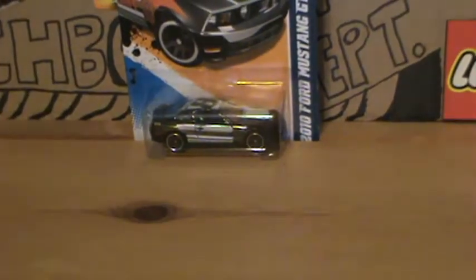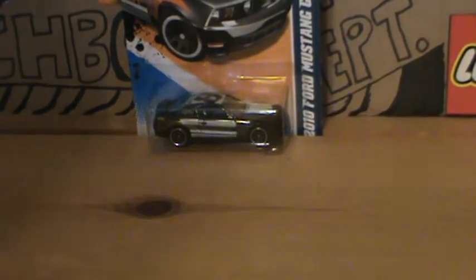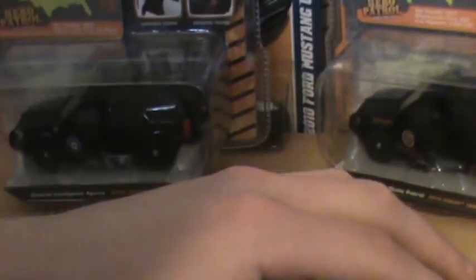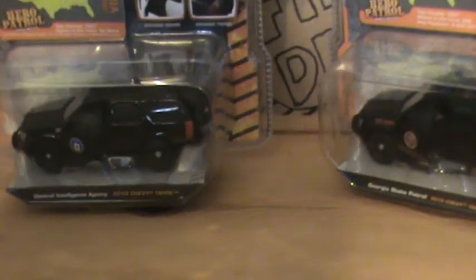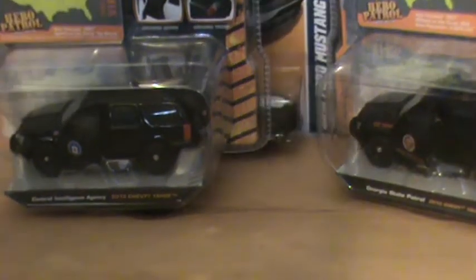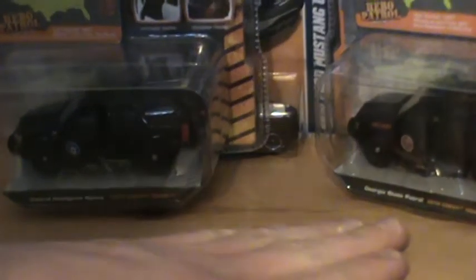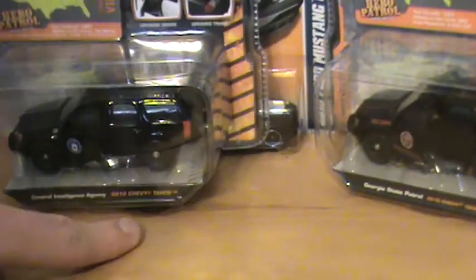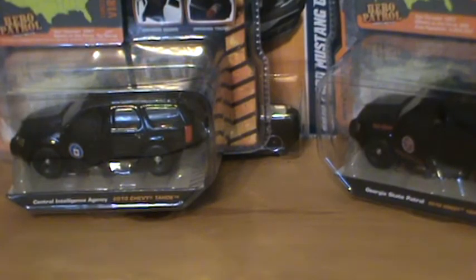I do have an off-the-pegs video, the store pegs, my edition of it, and in that video I didn't pick anything out. Then I found these, so I made a separate video, and when I was backtracking last, I ended up finding the Mustang. I picked up the Georgia State Police 2010 Chevy Tahoe and the CIA 2010 Chevy Tahoe, and I got those at Walmart.